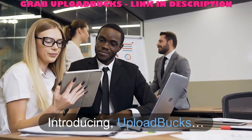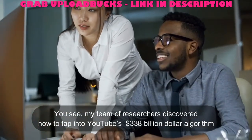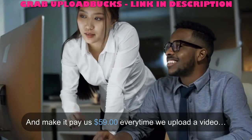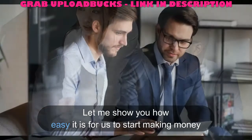It's all thanks to the world's first system that's paying us every time we upload a video on YouTube. Introducing Upload Bucks. My team of researchers discovered how to tap into YouTube's $338 billion algorithm and make it pay us $59 every time we upload a video. Let me show you how easy it is to start making money.